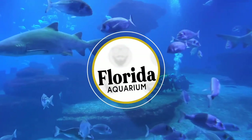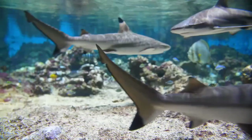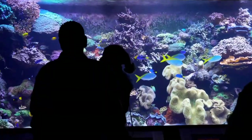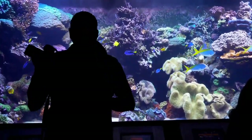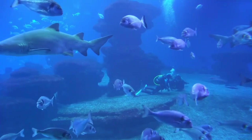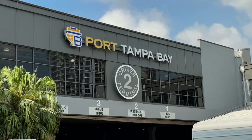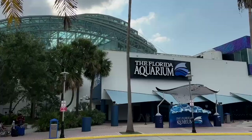Florida Aquarium. Next door to Sparkman Wharf is the Florida Aquarium, widely considered one of the best aquariums in the nation. Here you can see thousands of aquatic animals and plants from Florida and beyond. The aquarium is on the streetcar line and between two cruise ship terminals. Visit my website for a link to ticket information.